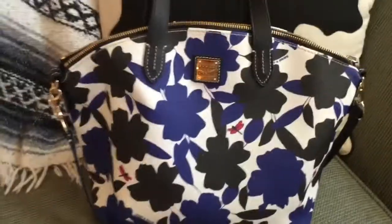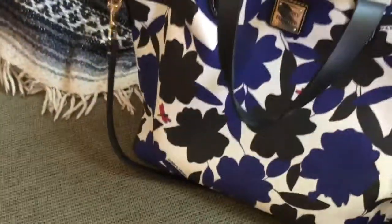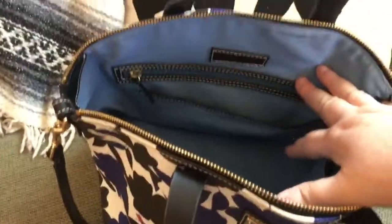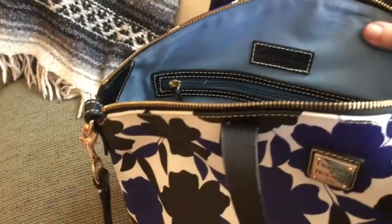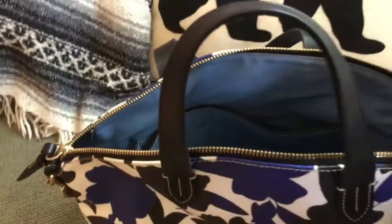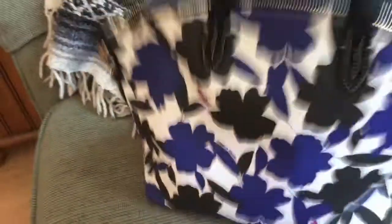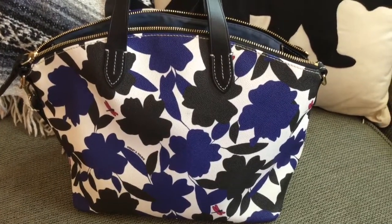It says Dooney and Burke down there. It has a pretty blue interior with black accents, black leather handles, and a shoulder strap in black. It has a standard Dooney setup — the Dooney logo patch, a slip pocket and a zip pocket trimmed in leather, and two nice-size slip pockets on the front wall. That's the back. It's really a nice, cute bag.